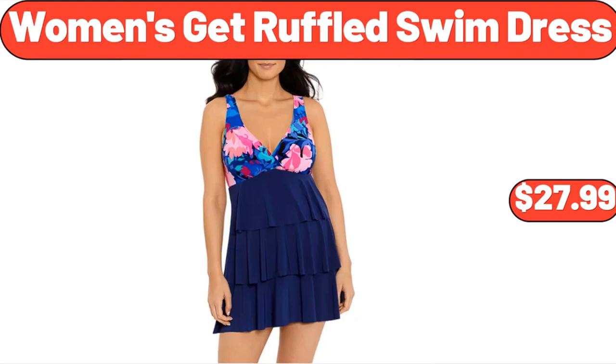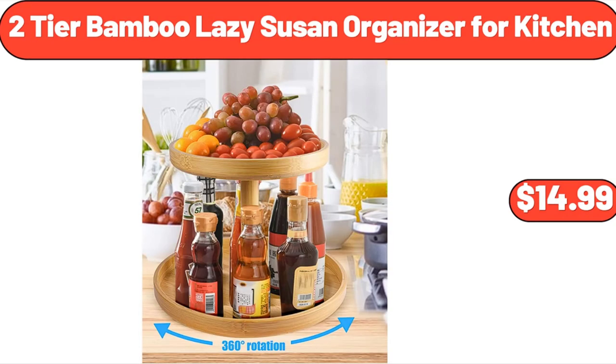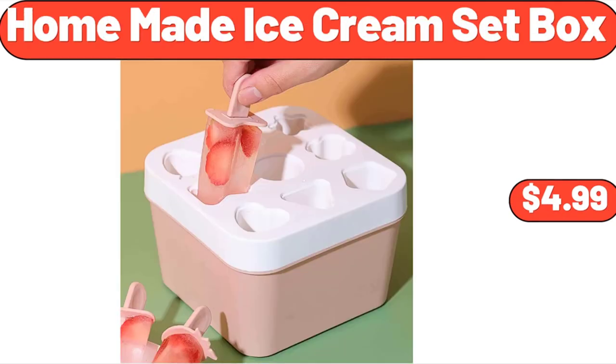Women's Get Ruffled Swim Dress, $27.99. Strawberry Frozen Fruit Bars, 4-Count, $3.05. 2-Tier Bamboo Lazy Susan Organizer for Kitchen, $14.99. Homemade Ice Cream Set Box, $4.99.